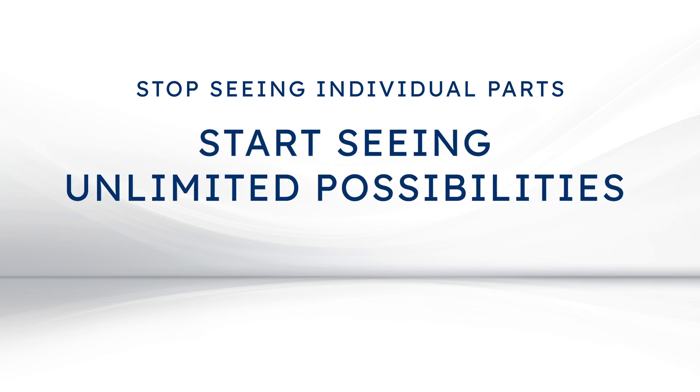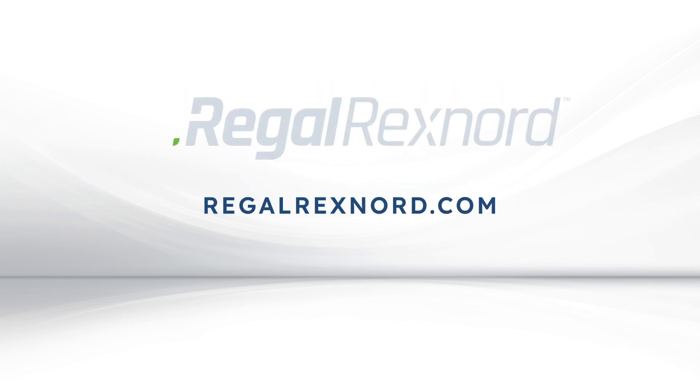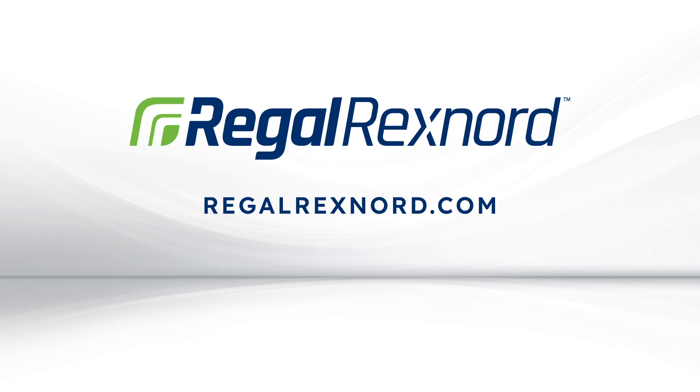Start seeing unlimited possibilities. Reimagine your operation with Regal Rexnord powertrain solutions.